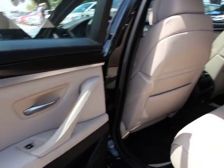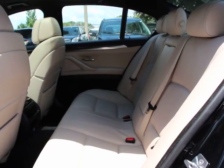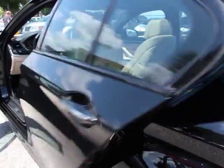Traction control, power passenger seat, navigation system, dual airbags, power steering, air conditioning, front four-wheel disc brakes, universal garage door opener, trip computer.